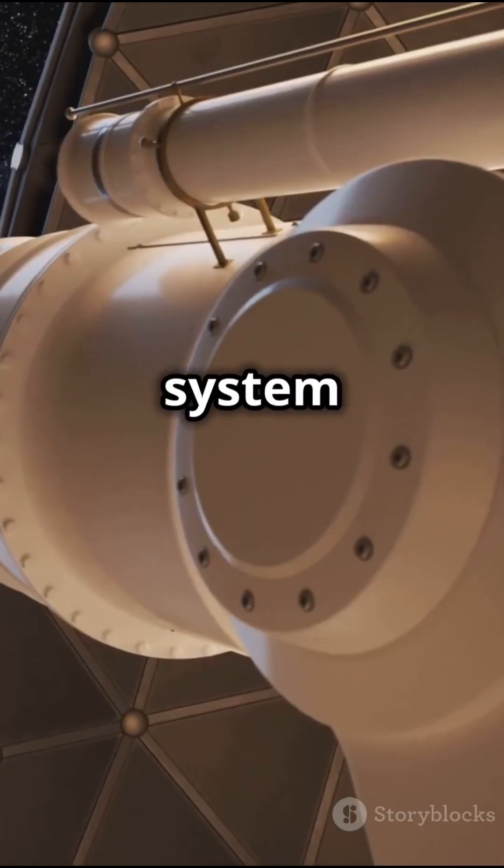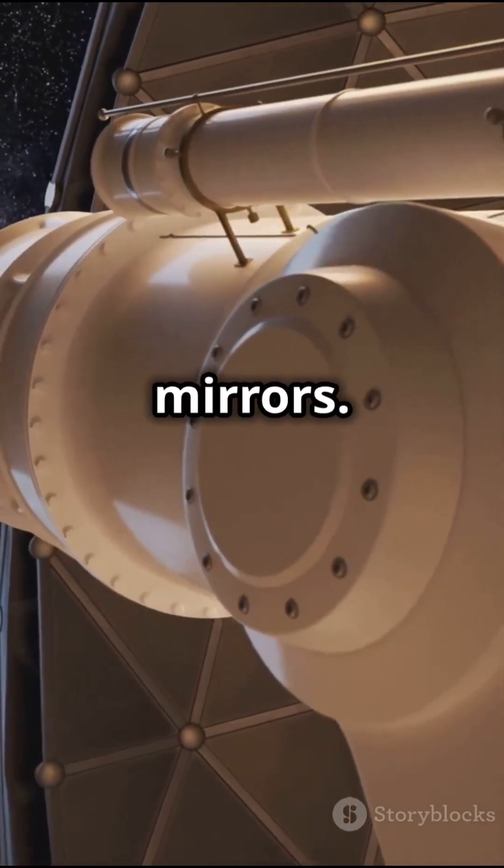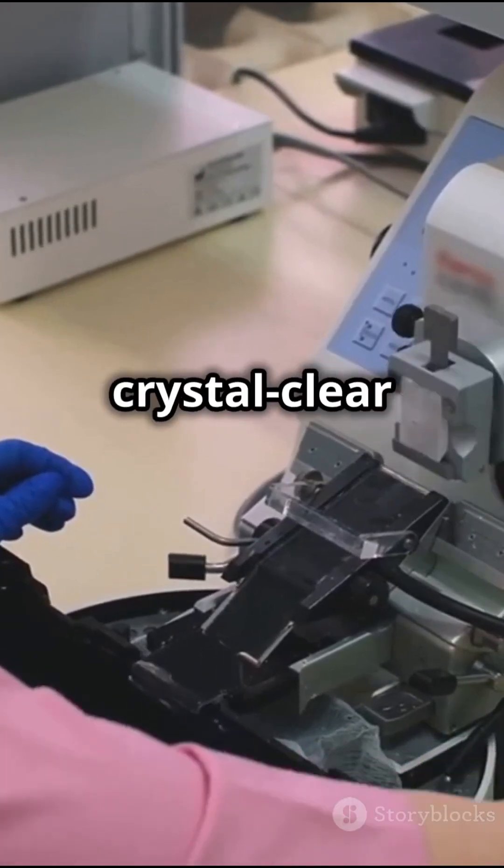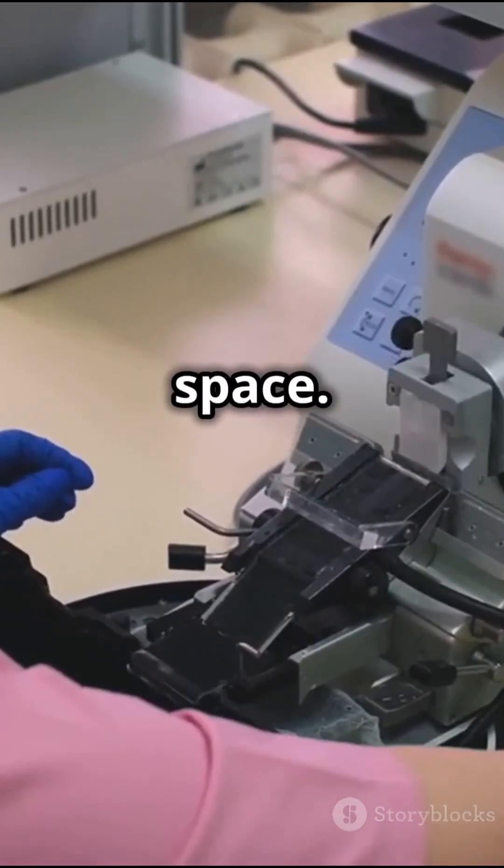The optical system is then assembled, including lenses and secondary mirrors. Each component is designed to focus light and deliver crystal-clear images, revealing the mysteries of deep space.